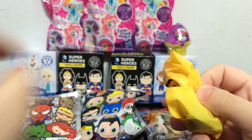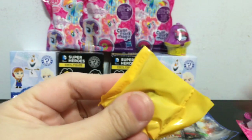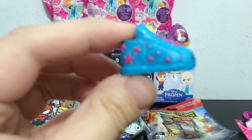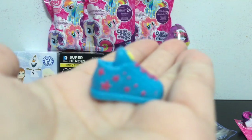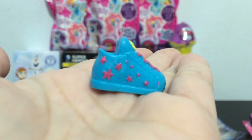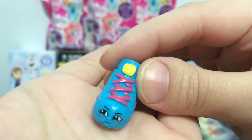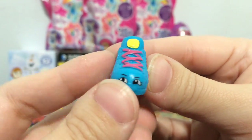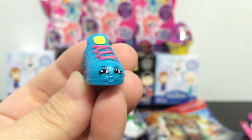Let's see what two mystery Shopkins we get. Oh cool, look at this sneaker - a real cool sneaker! It has blue and pink stars and pink laces, and he is looking kind of angry a little bit. I will check out the list to see who this is - Sneaky Suit, and Sneaky Suit is a rare.